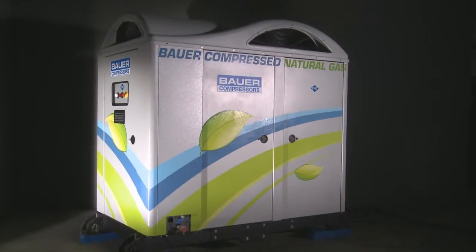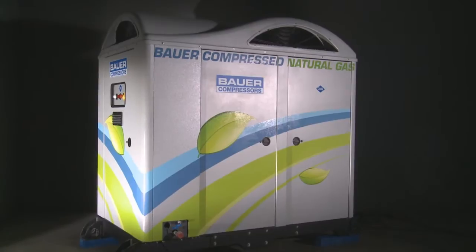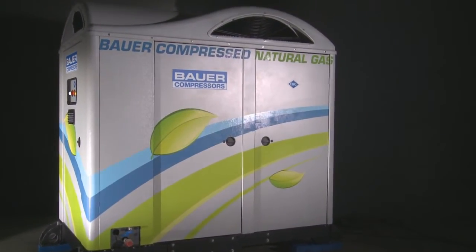Bauer Compressoren is setting new standards, raising the bar for the most efficient technologies, the lowest costs of ownership, the highest energy efficiency.